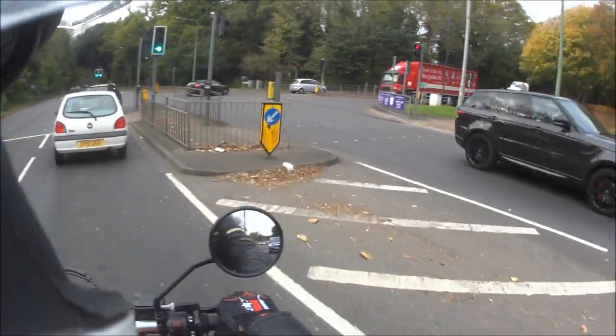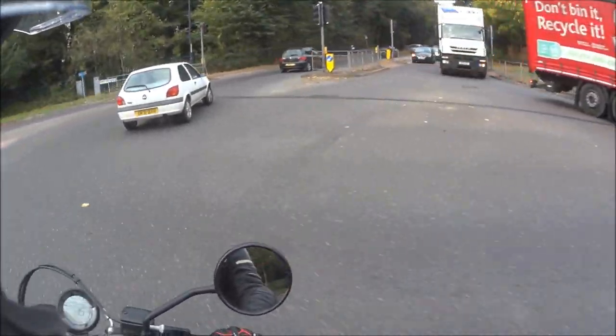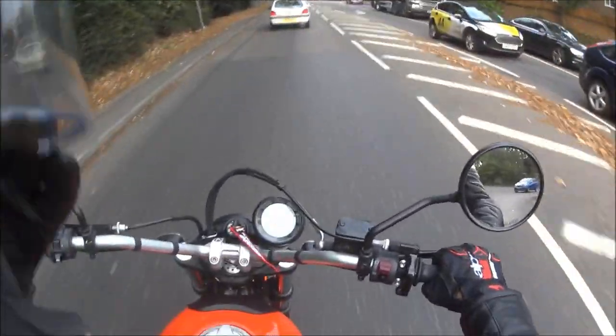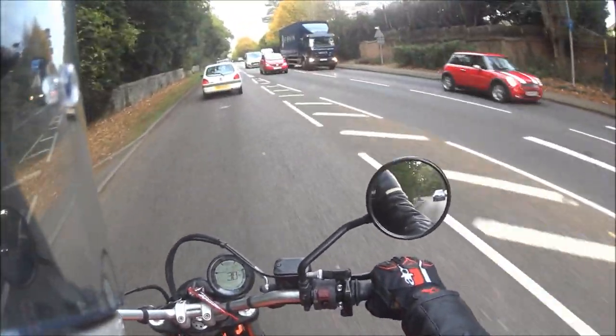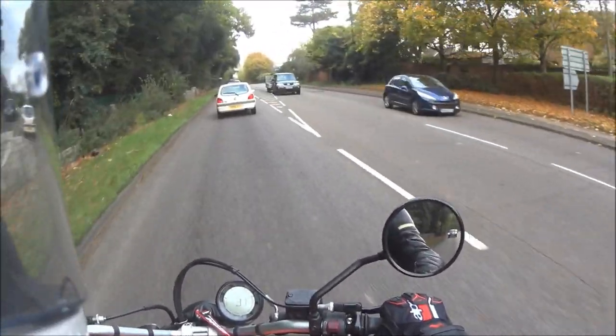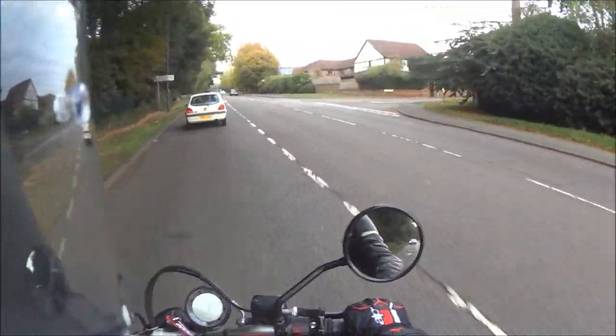So for now I'm going to sign off and I'll catch up with you in a minute when we're whizzing down the dual carriageway and we do some audio tests — higher speed wind noise. See how that goes. See you in a minute.